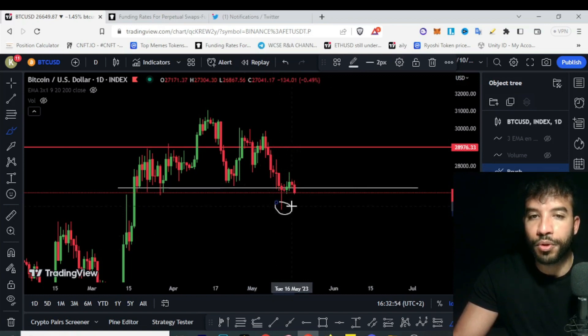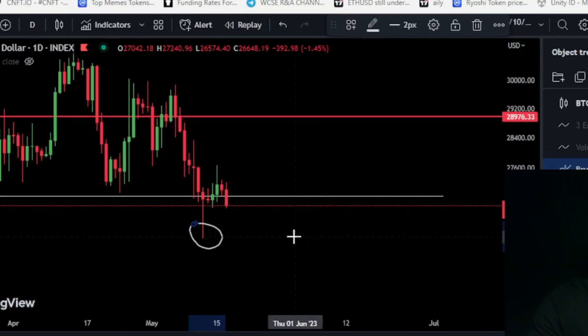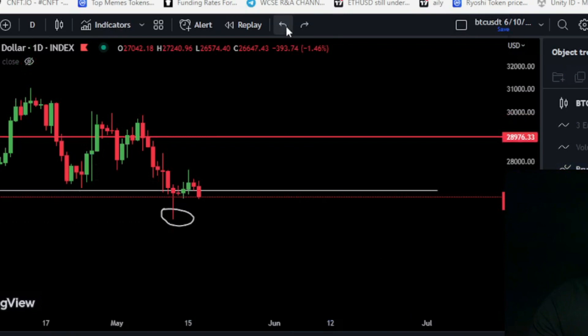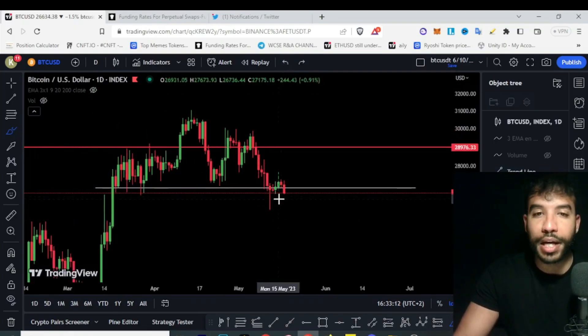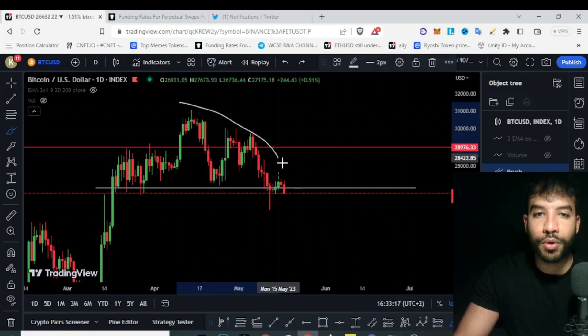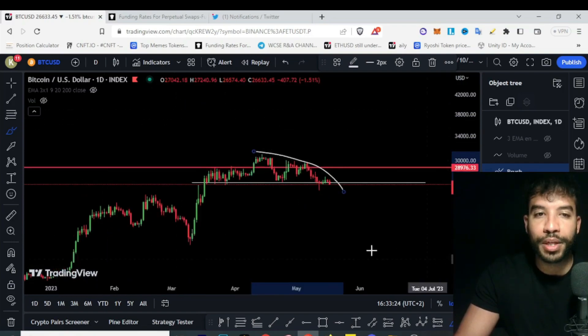This week clearly defined that bulls are in control here. A lot of people were interested in buying BTC at 25k, and then price surged right after a few days. But now we are getting back below this massive range here, and this signifies that there is weakness in the market. I wouldn't like to be long right now on BTC as this really shows a lot of weakness — BTC is curling back down, forming this dome.